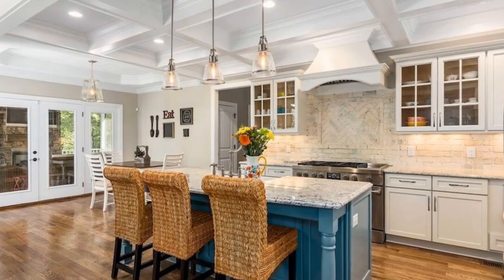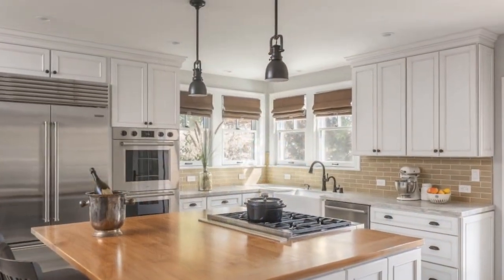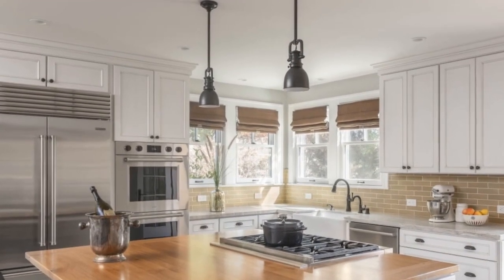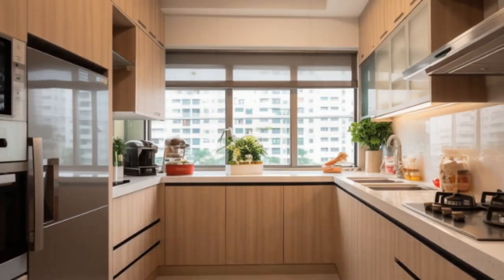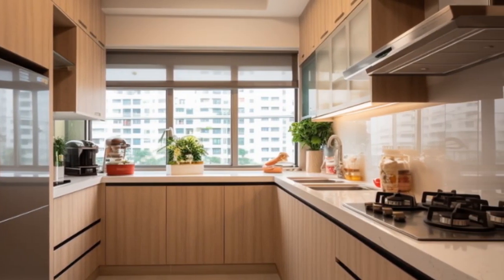Appliance Integration: Concealing kitchen appliances behind cabinetry is a smart way to maintain a sleek and uncluttered look in an open floor plan. Built-in or panel-ready appliances help create a seamless transition from the kitchen to the surrounding spaces, contributing to a clean and modern aesthetic.